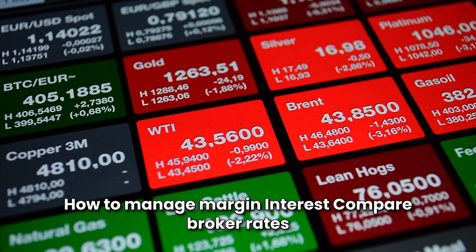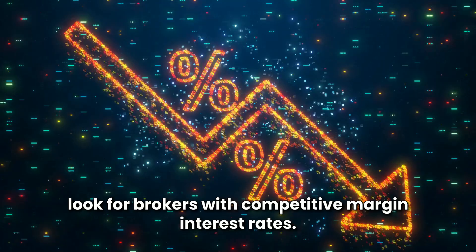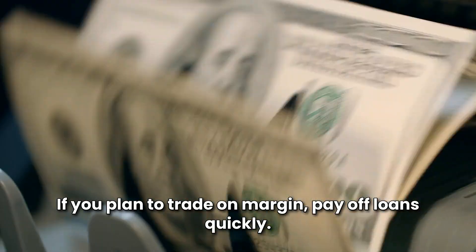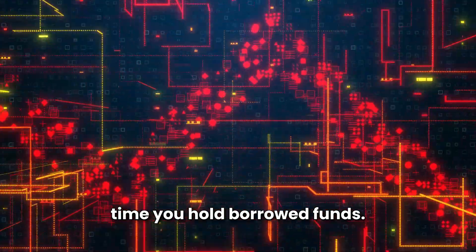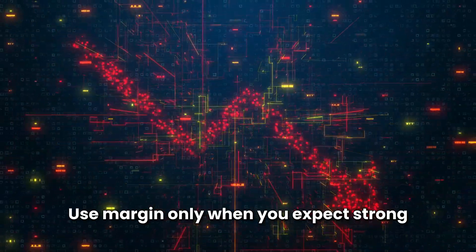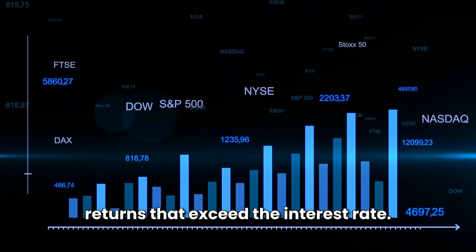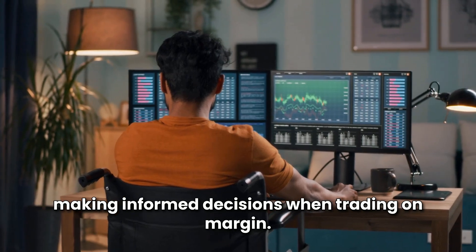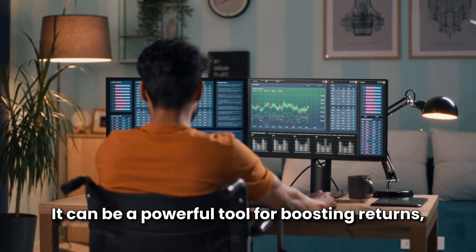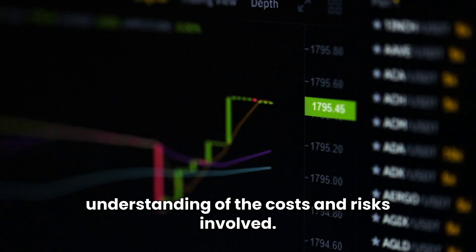How to manage margin interest. Compare broker rates — look for brokers with competitive margin interest rates if you plan to trade on margin. Pay off loans quickly to reduce interest costs by minimizing the time you hold borrowed funds. Borrow strategically — use margin only when you expect strong returns that exceed the interest rate. Understanding the margin interest rate is essential for making informed decisions when trading on margin. It can be a powerful tool for boosting returns, but only if used wisely and with a clear understanding of the costs and risks involved.